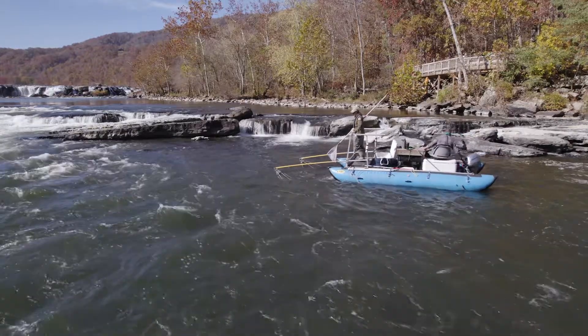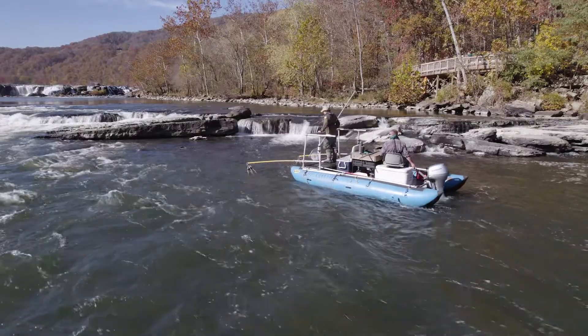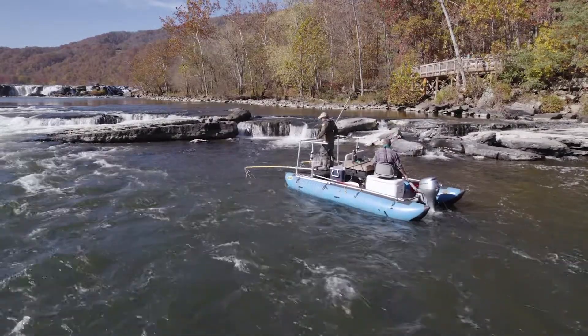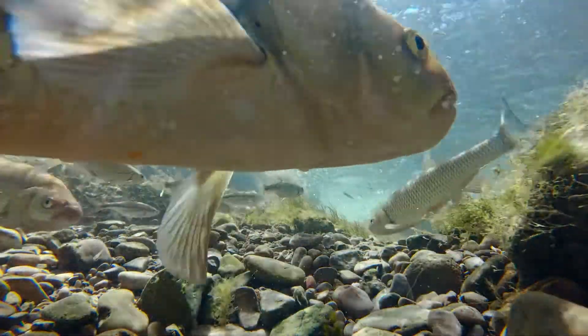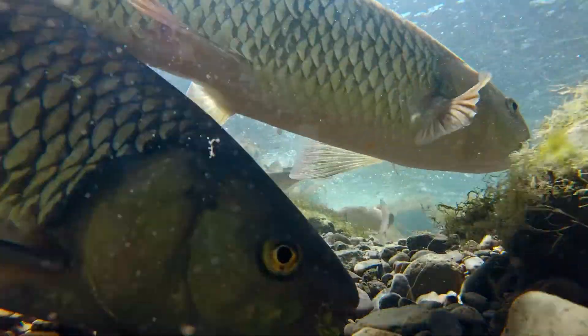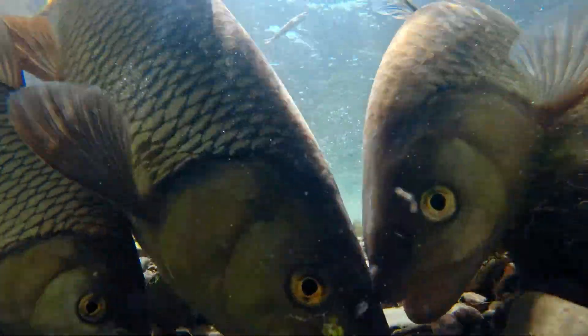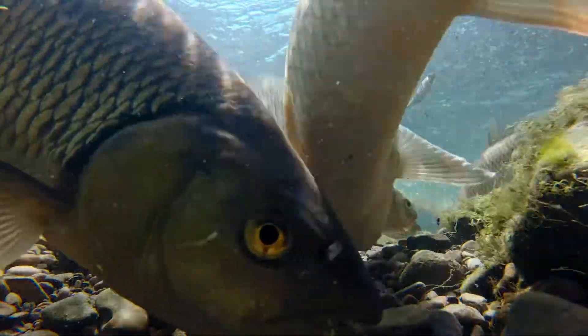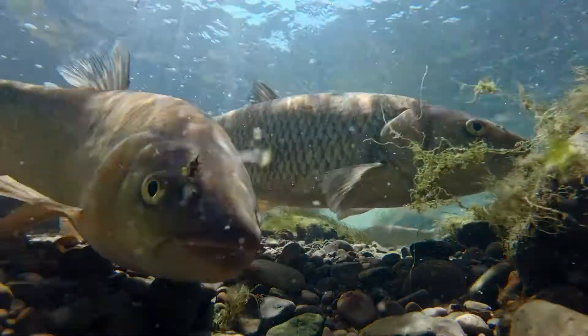Crews use different techniques to catch the fish depending on the location. For example, here below Sandstone Falls on the New River this past fall, they're electrofishing. Tissue from the fish is sent to a lab for analysis — they're looking for signs of mercury, PCBs, selenium, and other contaminants.